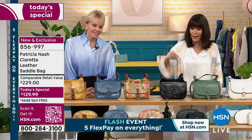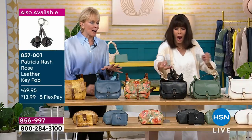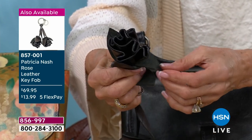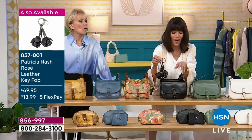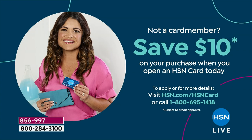The key fob is incredible — only one colorway left. It features rosebuds all sewn together with the same leather and laser-cut etched leaves that feel like real leather leaves, with a spring-action key ring attached. It would look stunning on the black bag. The item number for the key fob is 857001. And if you'd like to save ten dollars, go to hsn.com or call the number on screen — you can spend it on anything, like the key fob.